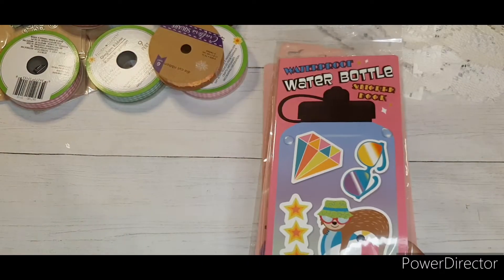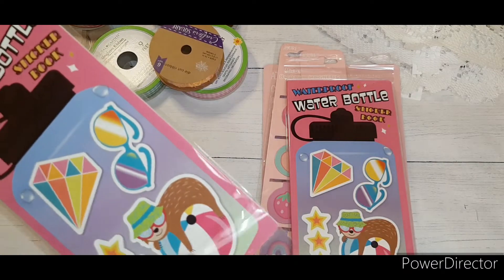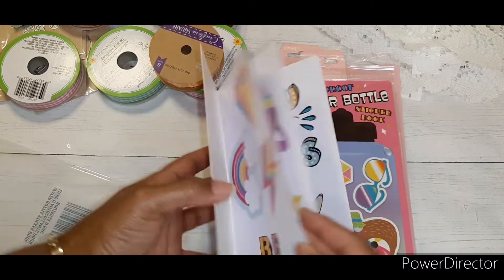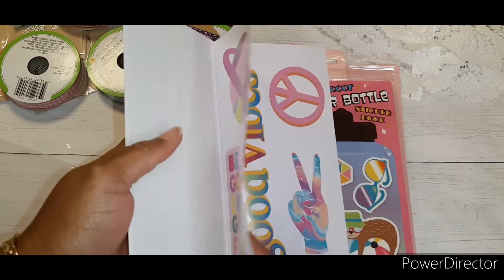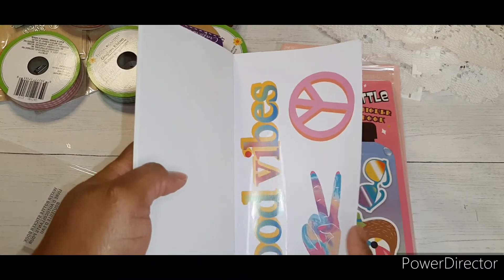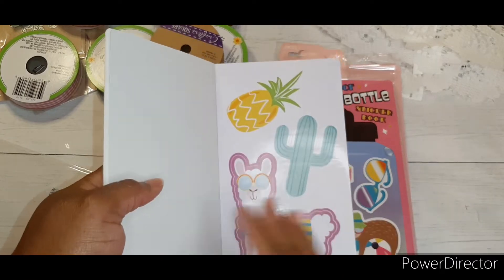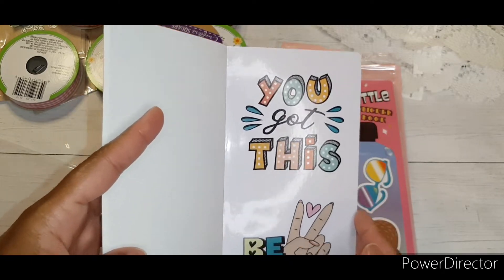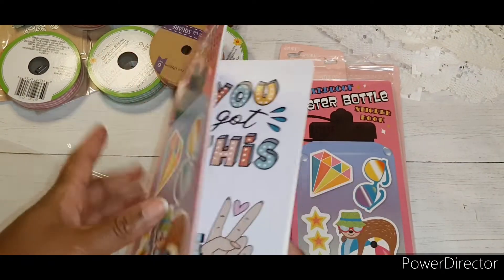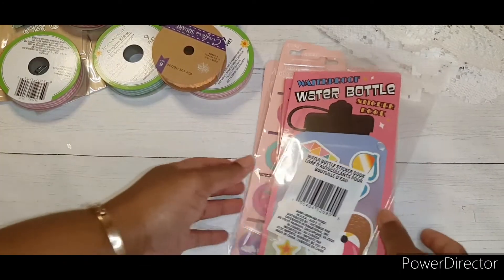I found these water bottle sticker books, which I have never seen in the dollar store, so I'll open one. They have nice big stickers with messages like 'Be Happy,' 'Be Good,' 'Do Good,' 'Feel Good,' 'Good Vibes,' and 'Be Kind.' There's even a llama with sunglasses. It's a pretty cool book, and I picked up two of those.